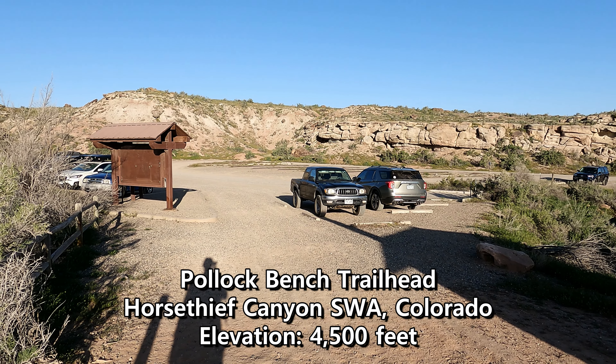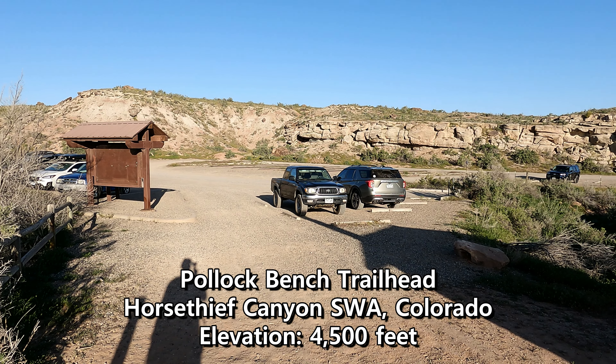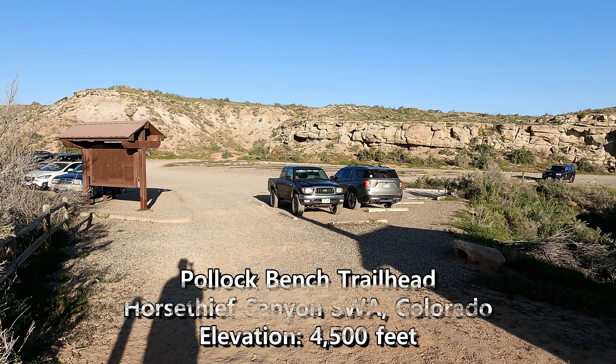Good morning! I'm here at the Pollock Bench Trailhead, located inside the McInnis Canyons Natural Conservation Area, just outside Fruita, Colorado. I think it's pronounced Fruita, but I'm from Kansas, and it looks like Fruita to me.